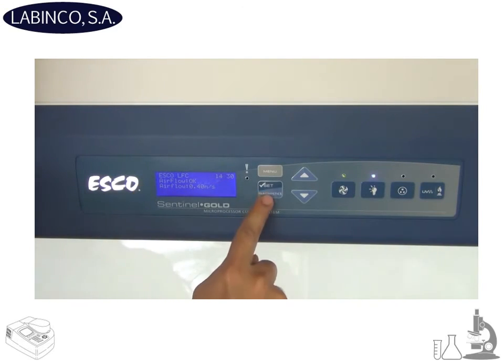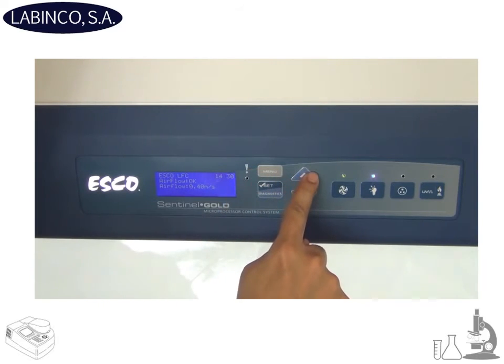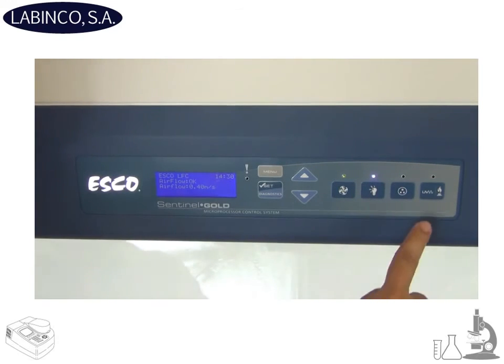We also have a diagnostic button to easily check the cabinet's operating parameters and assist servicing. We also have a menu button to access different parameters and settings. Large touchpad control buttons provide good tactile feedback. We also have color-coded LEDs and a programmable UV light timer.